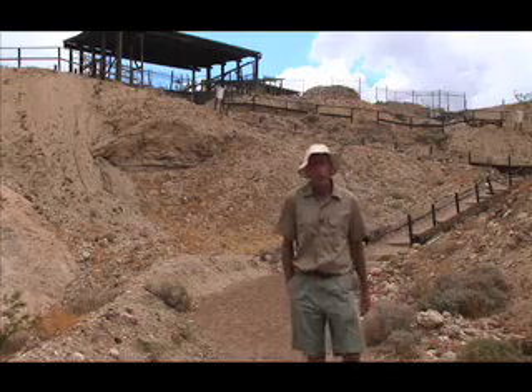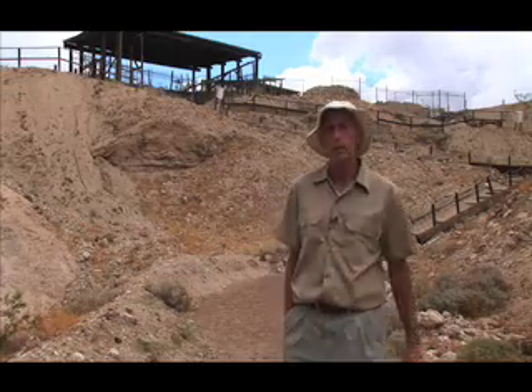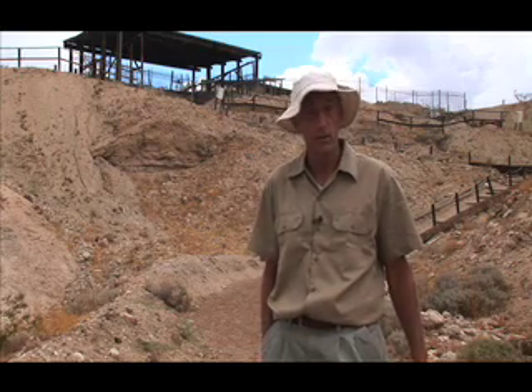Greetings, I'm Dr. Alan Spreen and welcome to Explain This. It's here you'll find that the world we live in, and even a few worlds we don't live in, contain surprises you weren't expecting. Above and behind me is the Calico Dig, one of the most unusual archaeological sites in the world. We're just outside of Yermo, California, in the middle of the Mojave Desert.